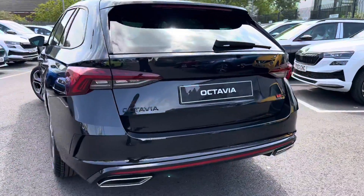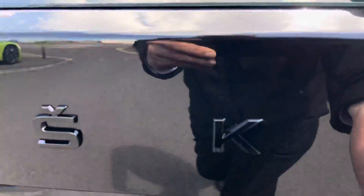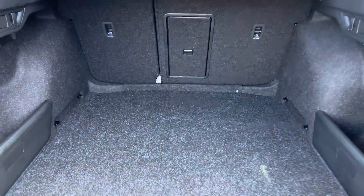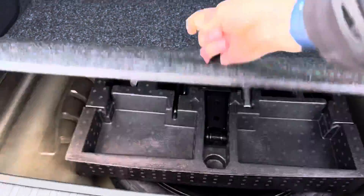It comes with front and rear parking sensors with an optical display and has an electronic tailgate. It has a nice large boot, and also has a spare wheel hidden away under the boot floor.